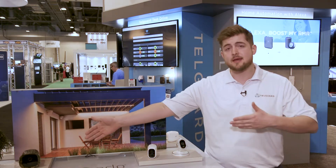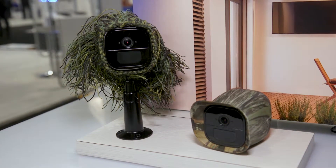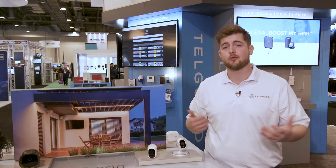The Arlo Go is the same concept except it has an LTE SIM card in it, so as long as you have cellular service in the area, you can access that same cloud footage from anywhere in the world.